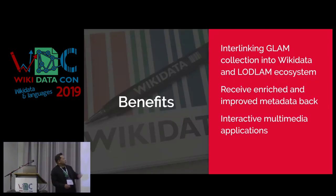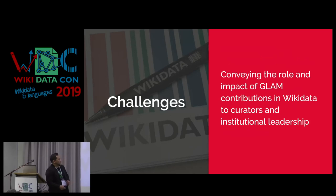What are the benefits? You're interlinking your collections with others — connecting to the global collection of linked open data. You can receive enriched and improved metadata back after contributing. And there are some neat interactive multimedia applications: your collection in Wikidata allows you to visualize things you've never seen before. We'll show some examples. So how do you convey this to GLAM professionals effectively? I usually like to start with storytelling, not technical explanations.